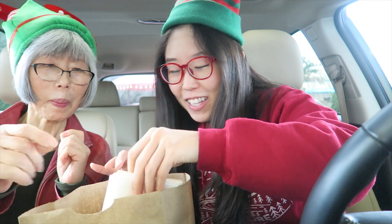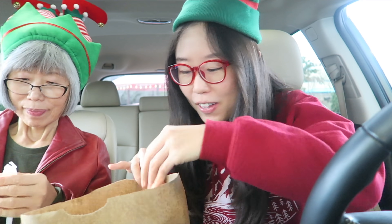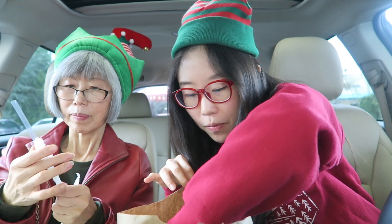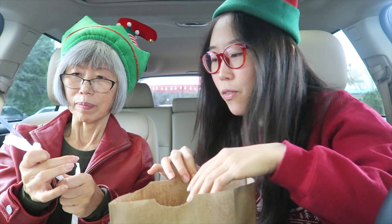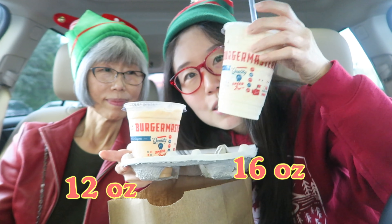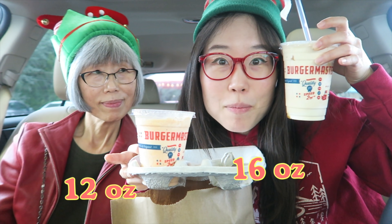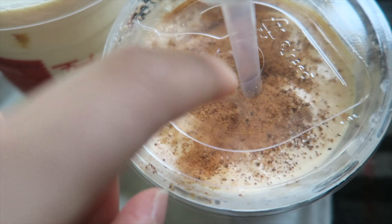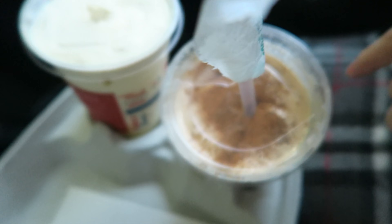It smells so good — it is tantalizing! I think that smell is coming from the onion rings. This is Mamiyo's 16-ounce milkshake, and this is my 12-ounce. Size comparison — look at that. The pumpkin spice has so much powder. It's going to be so good.